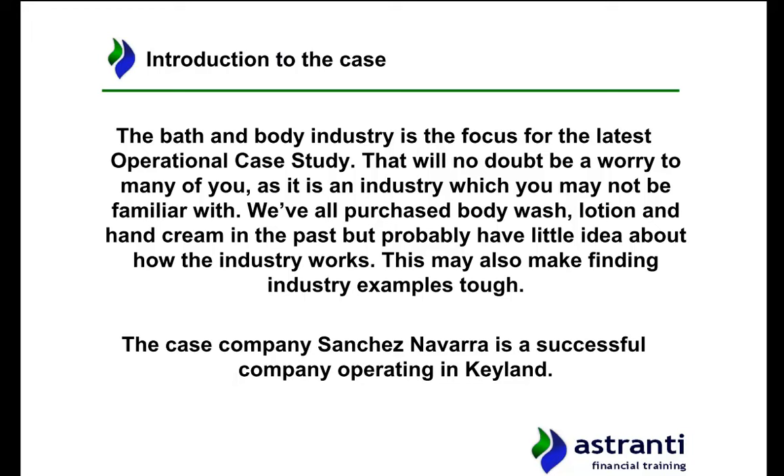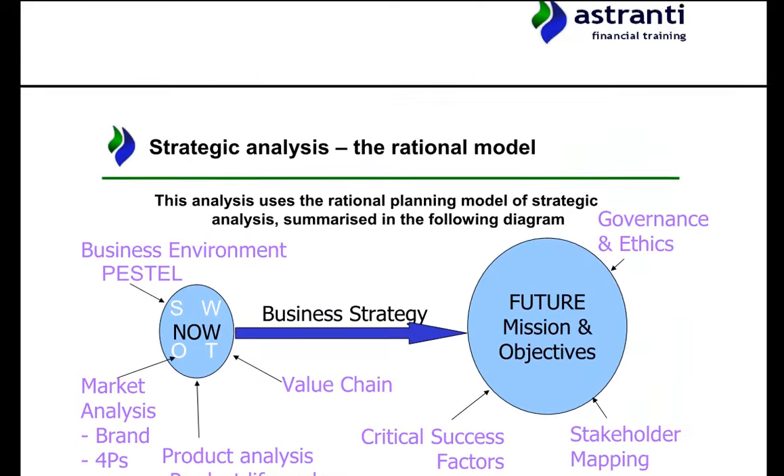Now, do we really know how the product gets into your hand, into your bathroom? What is the supply chain of the organisation like? How is the industry set up with regards to suppliers, manufacturers and retailers? That is what we will discuss in this video. We're going to apply the various operational models from your studies, particularly your E1 studies, and summarise the case as a whole.